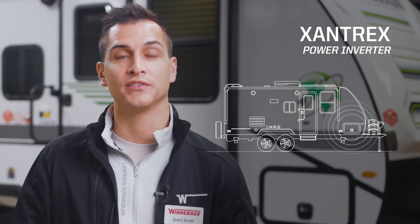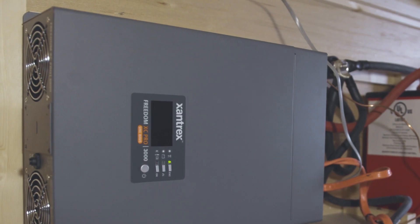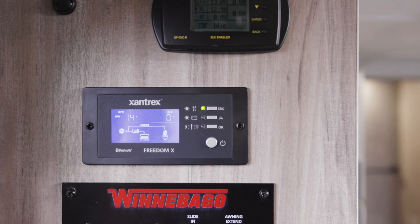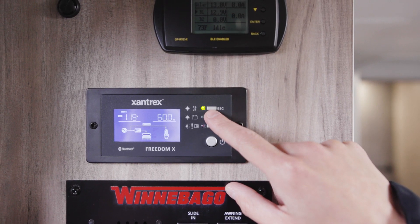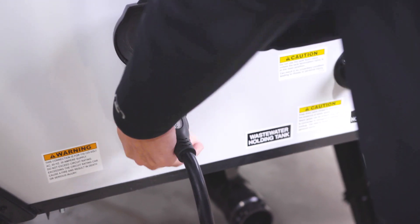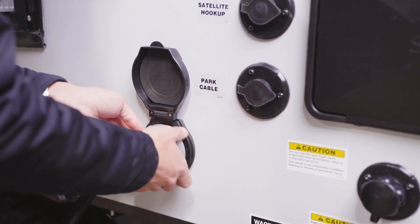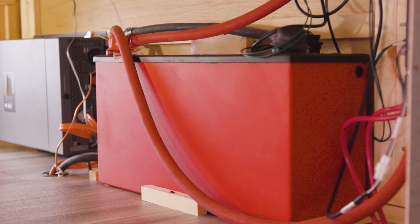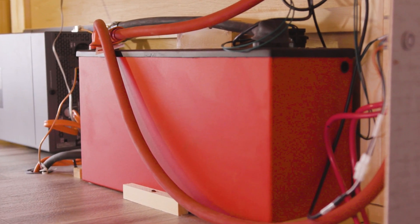When you need to power household appliances in your Micromini Flex, the 3000-watt Xantrex XC Pro inverter provides clean, quiet 110-volt AC current. The XC Pro is a pure sine wave inverter, so it protects sensitive electronic equipment and devices. It also transfers shore power to the 110-volt outlets using a 50-amp transfer switch, and when plugged into lower amperage shore power, allows you to lower the input amperage to avoid tripping the campground power pedestal circuit breaker.